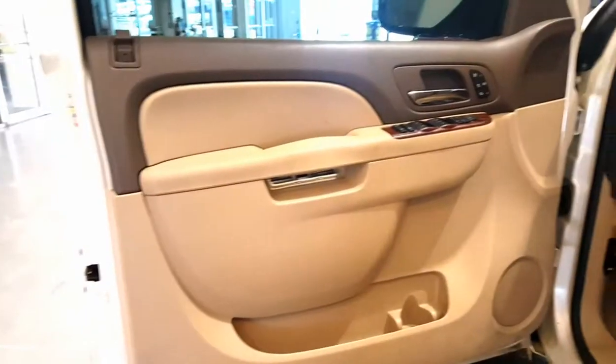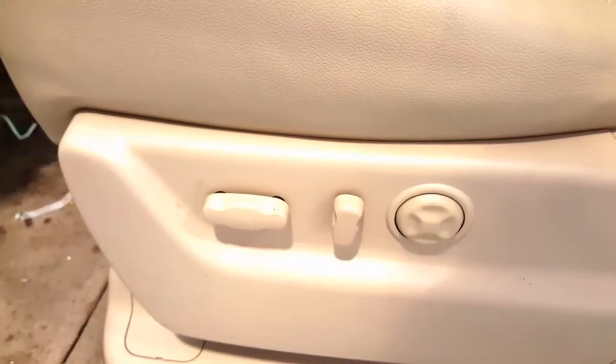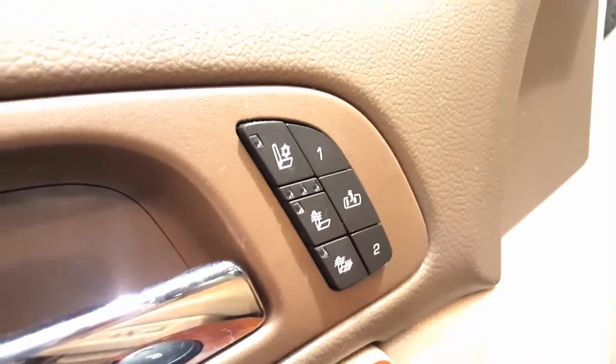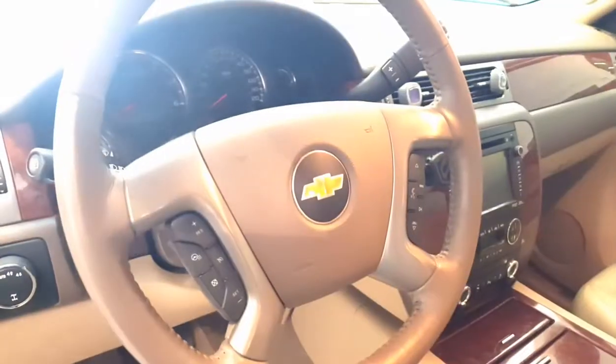Let's take a look at the inside. One of my favorite things about this is the interior — it's really, really nice. It has a cashmere color leather interior, power seats, air conditioned and heated seats, and all the controls you would expect.